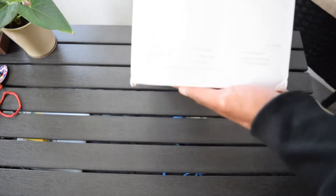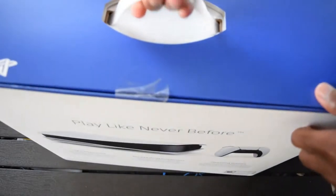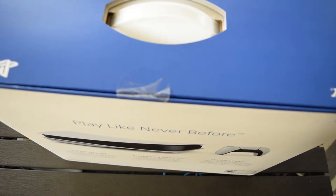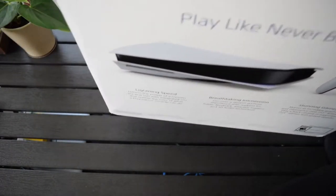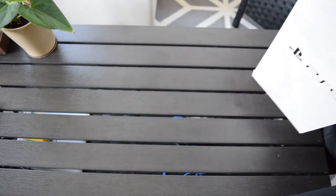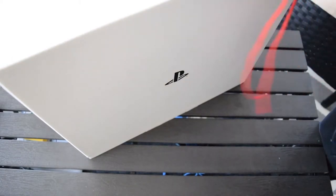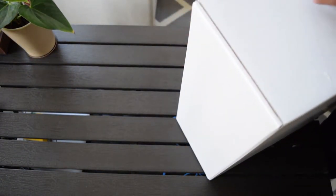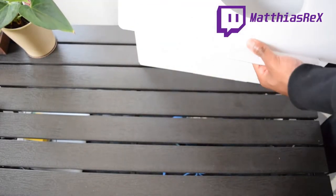Contents: PlayStation 5 console, DualSense wireless controller, base, HDMI cable, AC power cord, USB cable, printed materials, Astro's Playroom pre-installed game — which I believe is like that VR game or whatever. Alright, let's open that up and see what's in the box. I literally saw the UPS truck pull up on my block. The driver went way far down the block. I walked up there and was like, 'Yo, do you have a package for my address?' She said yes. It's a heavy box — and a huge box as well.